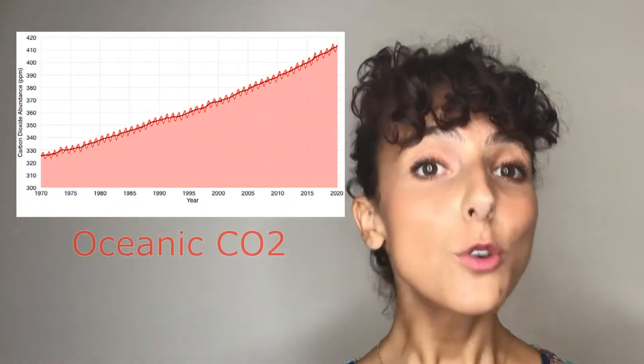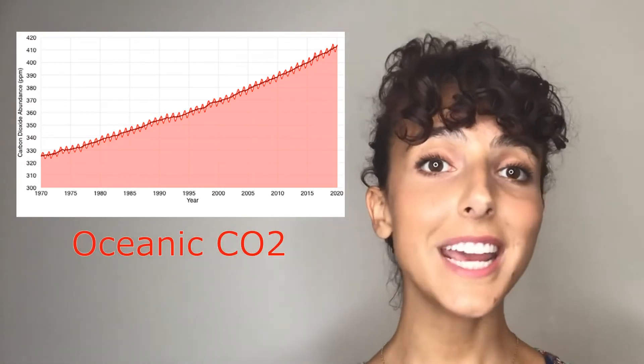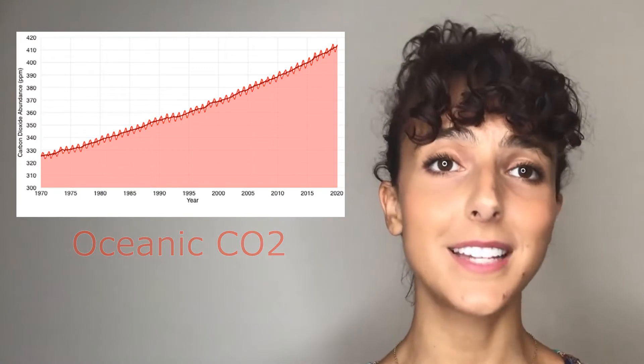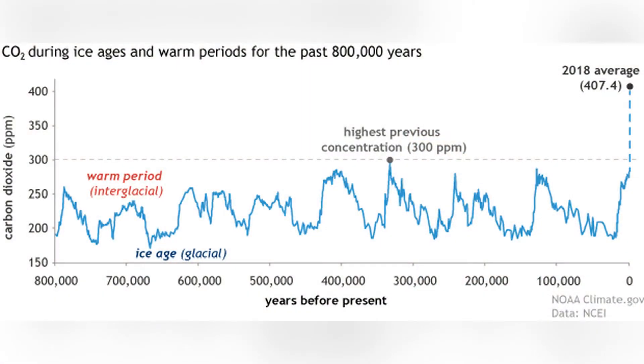Similarly, the level in our ocean has increased from 280 parts per million to over 390 parts per million today. For a comparison, take a look at the carbon dioxide levels over the last 800,000 years, and we can see this rise is unprecedented.